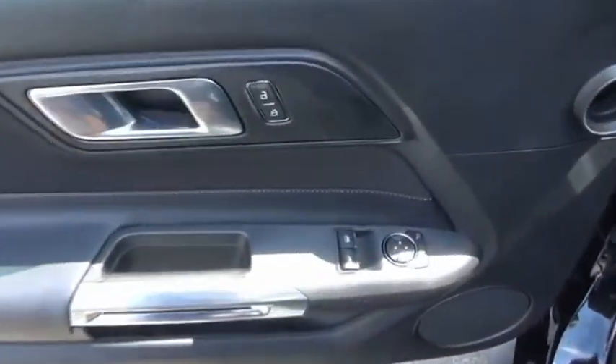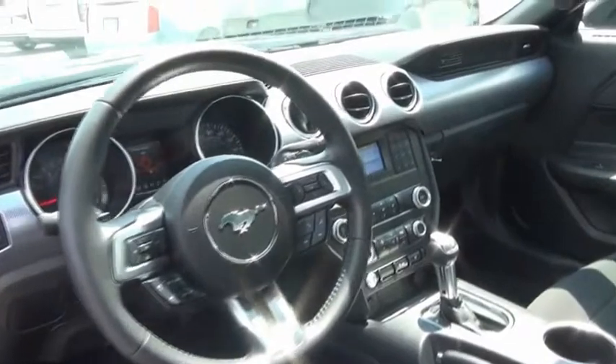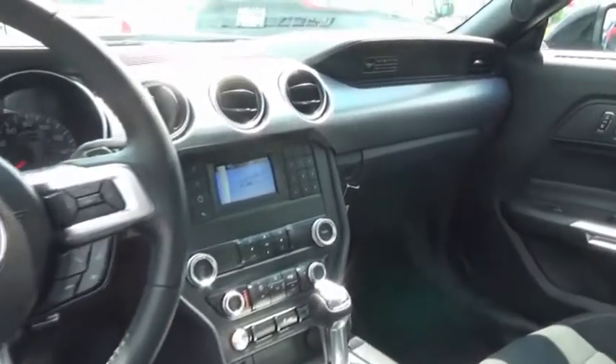The Mustang is race-worthy and ready for the track. This beauty will make even your house keys jealous. Drive it today. Thank you.